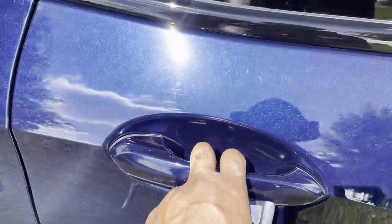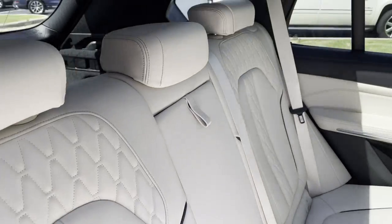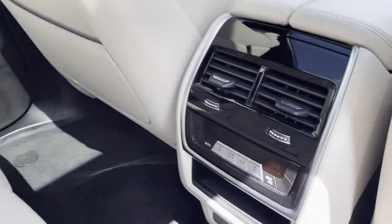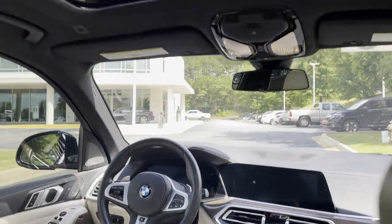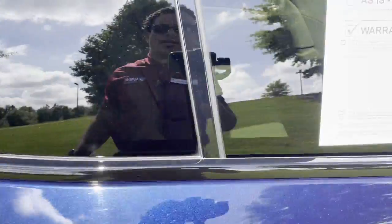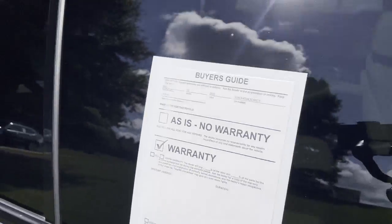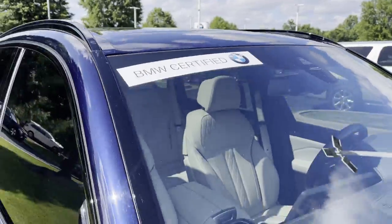Those 21-inch wheels up close. Comfort access keyless entry, ivory interior — great looking interior. Ventilation in the second row, iDrive 7 set up for the front, and you've got your panoramic moonroof. It still has remaining factory warranty, has the Shadow Line package, and it's also BMW certified.